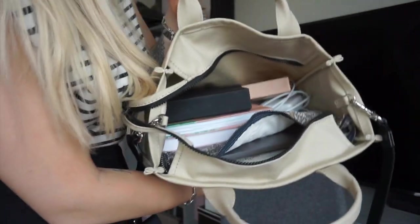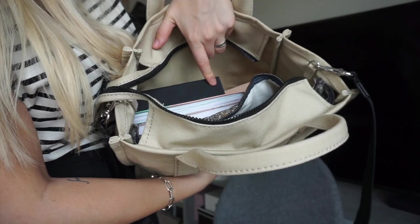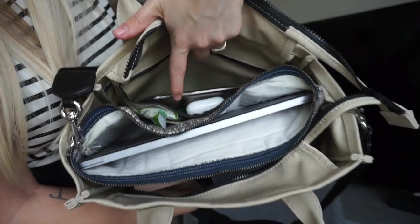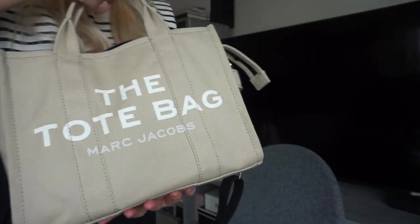Even with all those things packed — laptop, notebooks, computer, sunglasses, glasses, perfume, and all the smaller items — there's still space left. You could fit a sandwich or a bottle on top. I would never carry this much in real life, but it shows the bag can easily handle a beach trip or a weekend away with no problem.